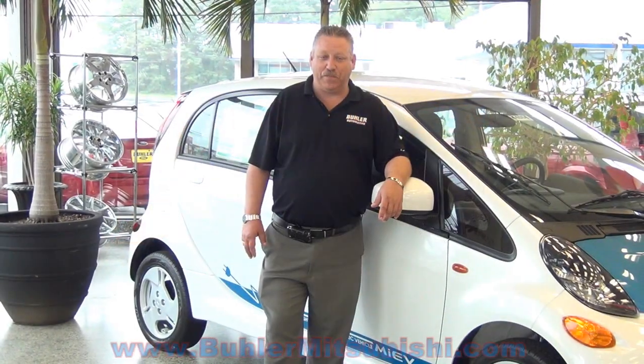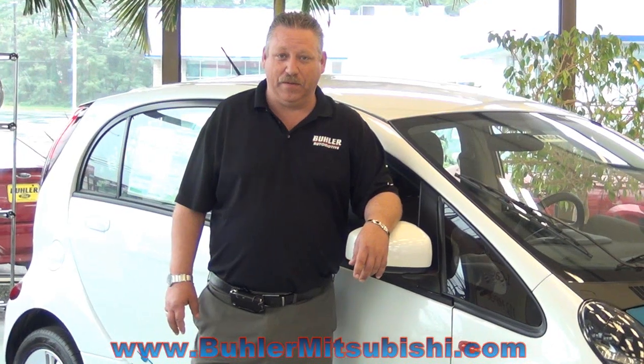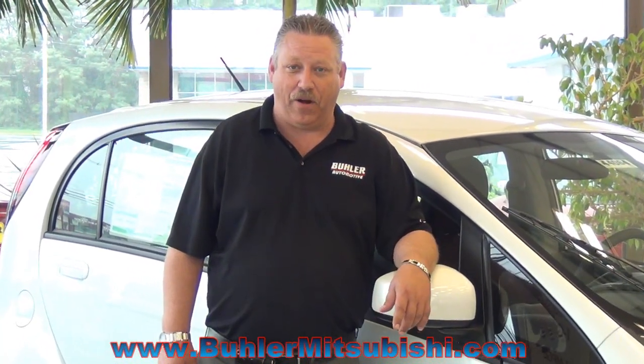Good afternoon and welcome to Buehler Mitsubishi. My name is Albert Saccone. I'm a certified sales rep with Buehler. I'm here to tell you about the iCar.